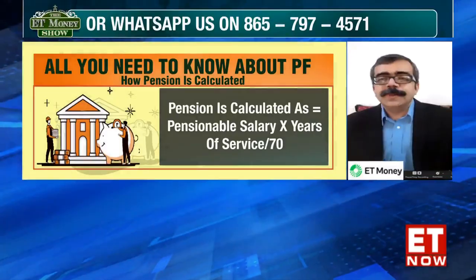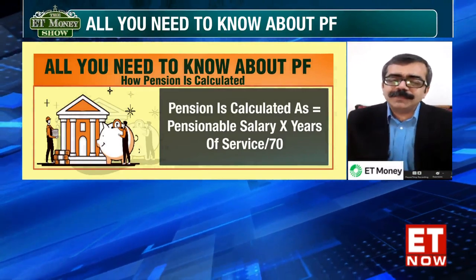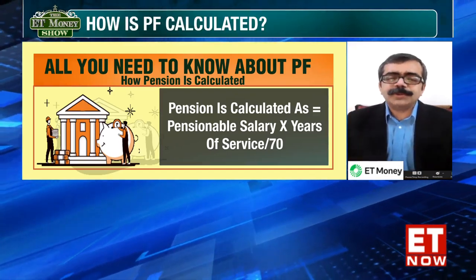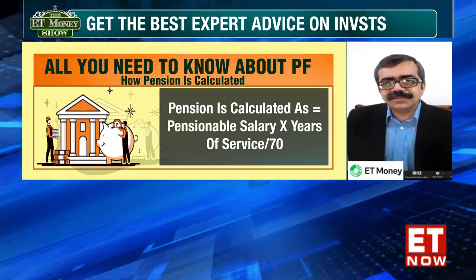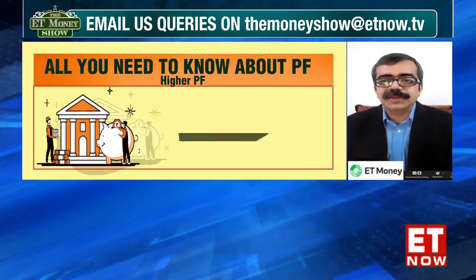Can the employer actually decide not to pay the increased pension? The pension comes from the EPFO. The employer's part is restricted to just contributing the amount which they have to contribute, and that contribution limit has been fixed at ₹15,000. The employer knows that this is the amount — up to ₹15,000 at 8.33% — which is the maximum amount they have to contribute. The moment the employer contributes that, their part is over. The amount then goes to the Employee Pension Scheme, and it's the pension scheme which will have to pay out the pension at the time of retirement.